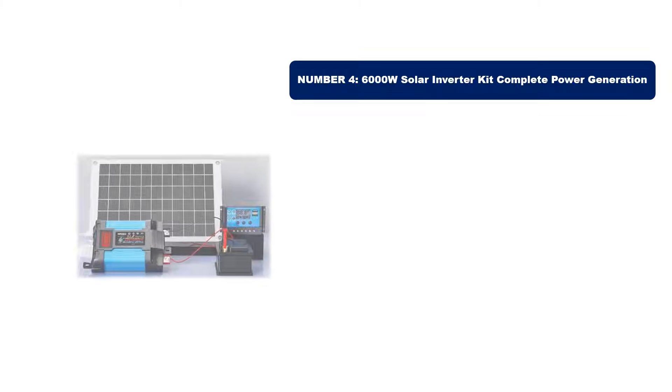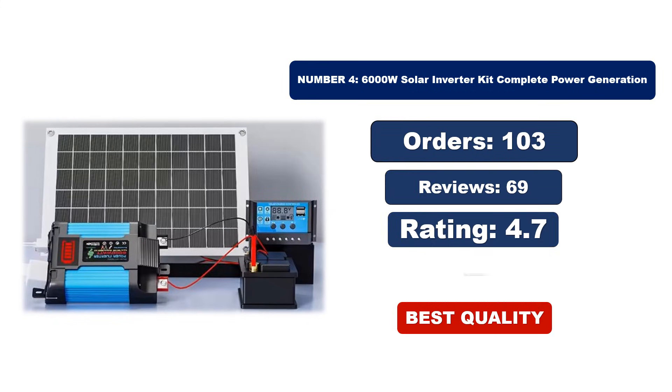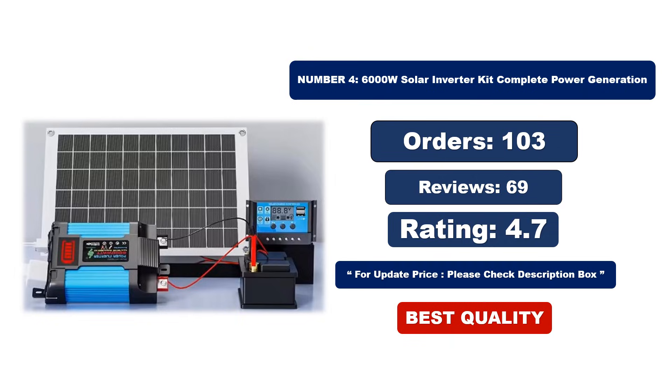Number 4. This is the best quality product. For orders, reviews, and rating, and for the latest price, please check the description box.